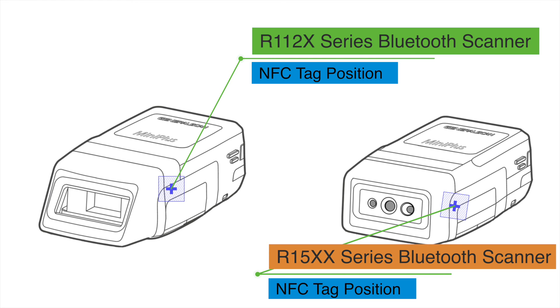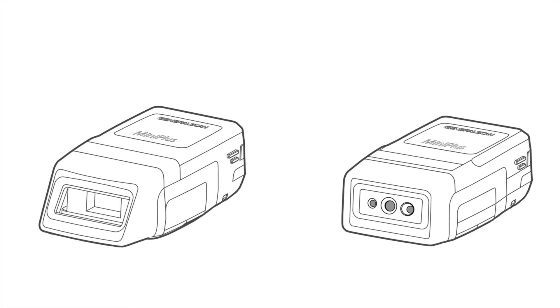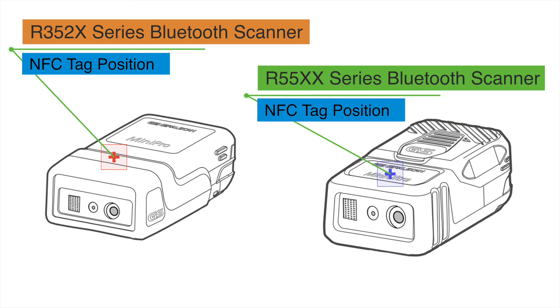Next, we show you the positions of the NFC tags in our four Bluetooth barcode scanner series. Please try to do fast pairing if you have a GS scanner at hand. Thanks for watching.